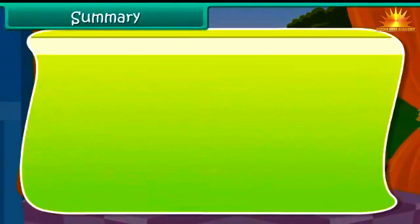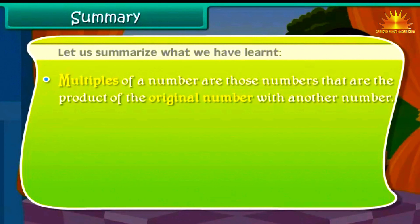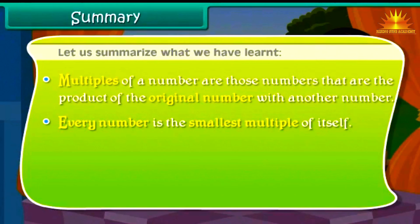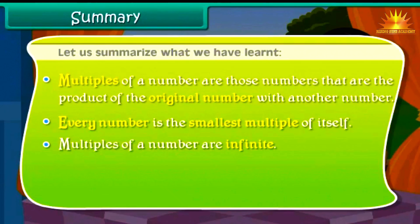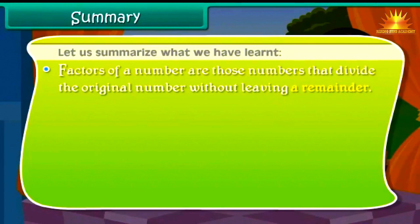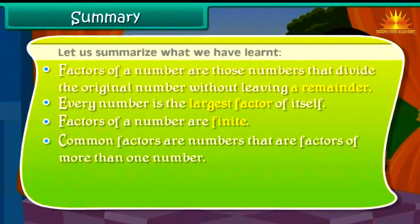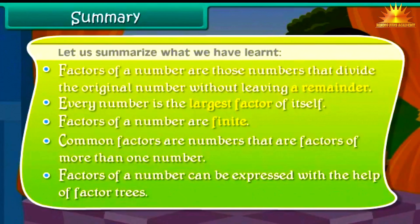Summary: Multiples of a number are those numbers that are the product of the original number with another number. Every number is the smallest multiple of itself, and multiples of a number are infinite. Common multiples are numbers that are multiples of more than one number. Factors of a number are those numbers that divide the original number without leaving a remainder. Every number is the largest factor of itself, and factors of a number are finite. Common factors are numbers that are factors of more than one number. Factors of a number can be expressed with the help of factor trees.